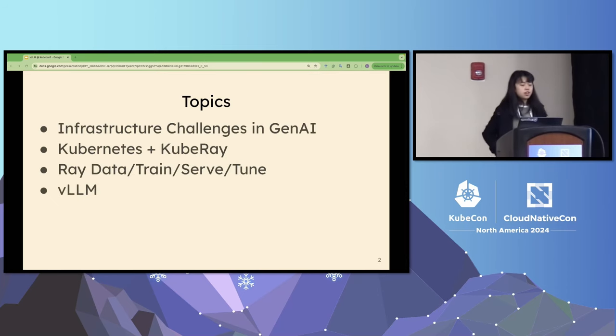For today's talk, I will begin by discussing various infrastructure challenges associated with generative AI workloads. Then I will cover how to leverage Ray and Kubernetes to manage clusters for those demanding applications. Then we'll talk about the Ray AI libraries, including Ray Data, training, serving, and Ray Tune. And lastly, I will introduce vLLM, an efficient inference engine for LLM serving.